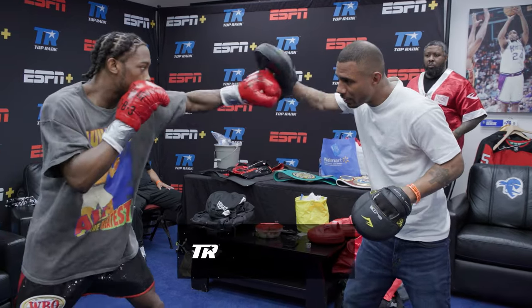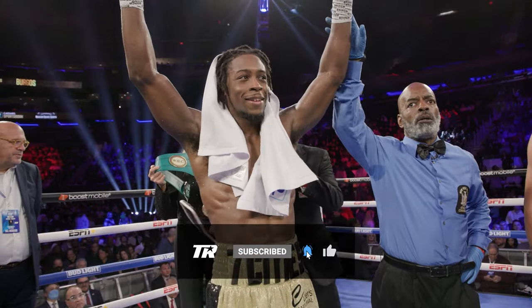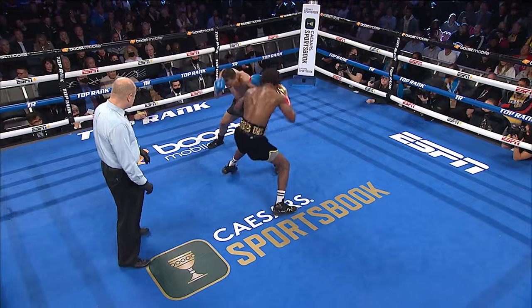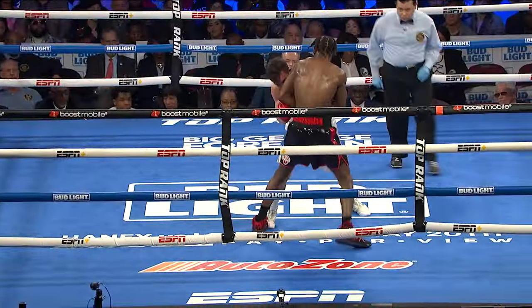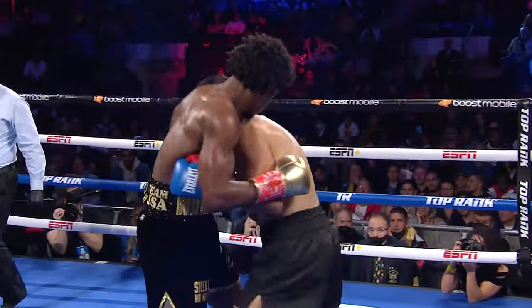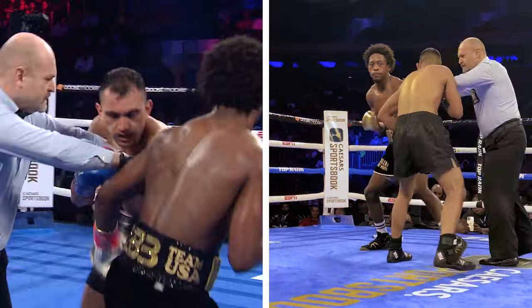With only 10 fights under his belt, US Olympic silver medalist Keyshawn Davis has already graduated from prospect to contender. He's steadily approaching a world title opportunity, which many believe is inevitable. And perhaps that's why he's so calm in the ring — during his ESPN televised debut at Madison Square Garden, he was relaxed enough to wave at the cameras during a clinch.